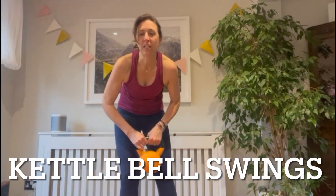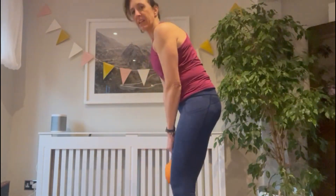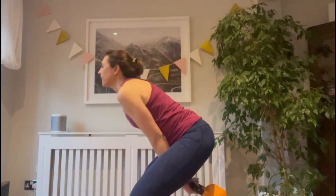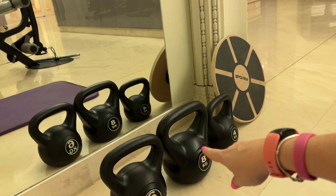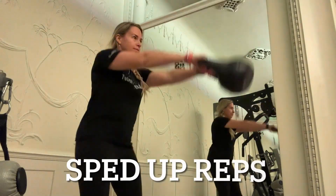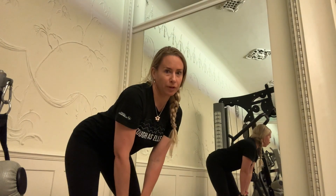Kettlebell swings. If you don't have a kettlebell, grab one of the dumbbells and just swing — this is all about the hips. A little bit of hip action from the side, targeting the glute. Nice and easy. I do actually have some kettlebells in this gym! I forgot to breathe.